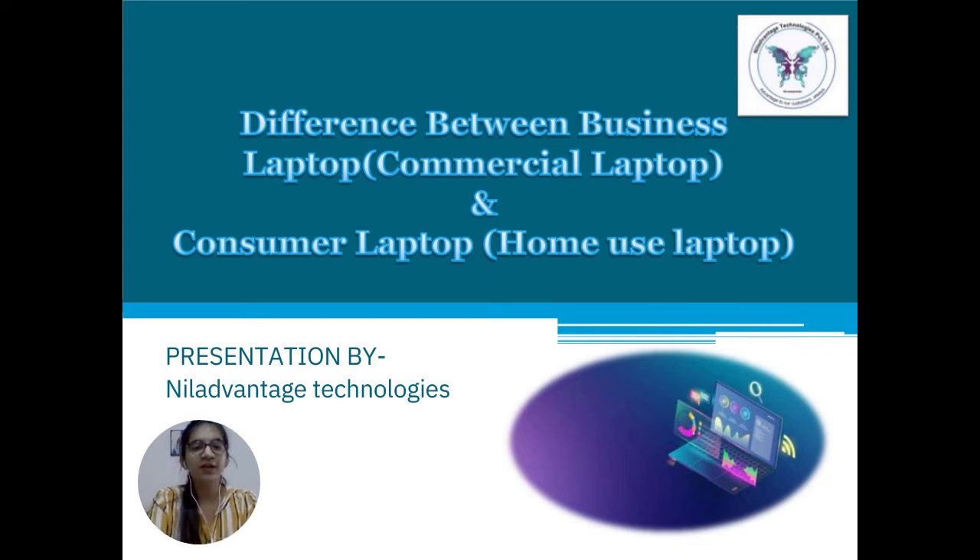Hello everyone, today we are going to discuss the difference between a business laptop, which is also known as a commercial laptop, and a consumer laptop, which is also known as a home use laptop.